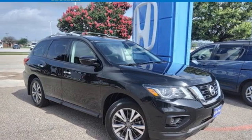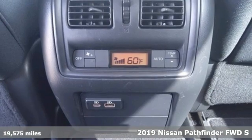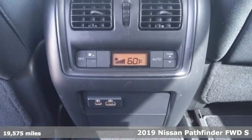Here's a 2019 Nissan Pathfinder. Rugged, capable, tough. The Nissan Pathfinder. Legendary.